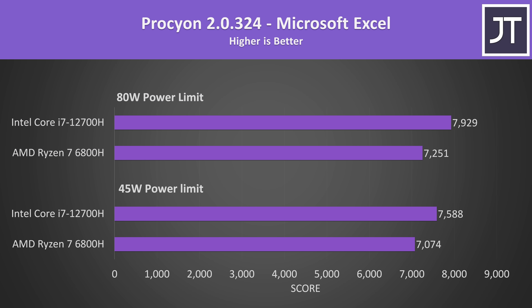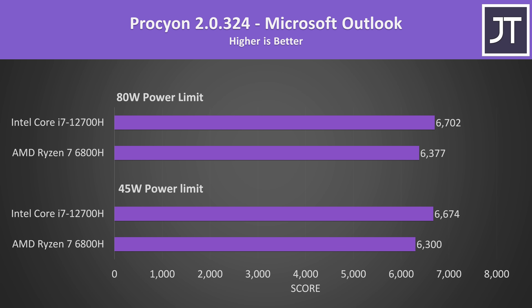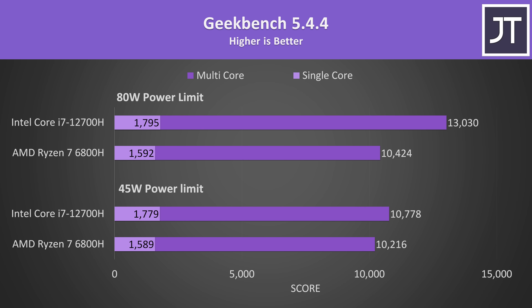Now for some Microsoft Office tests. Whether we're talking about Excel, Word, PowerPoint or Outlook, for general office use Intel was always ahead. In some cases it was close, but winning's winning.